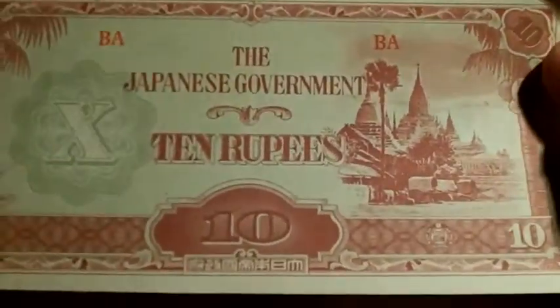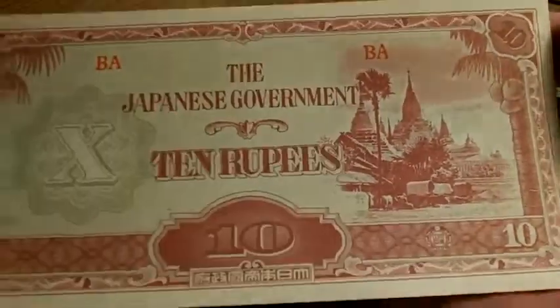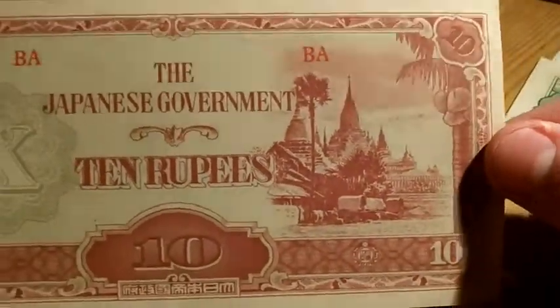So this one is a Japanese one. It's 10 rupees. It's quite nice. It's in very good condition, actually. This one, I cannot tell what the date is, as I don't know Japanese. I'm not sure if maybe that says the date, but if not, then I don't know. But there it is.